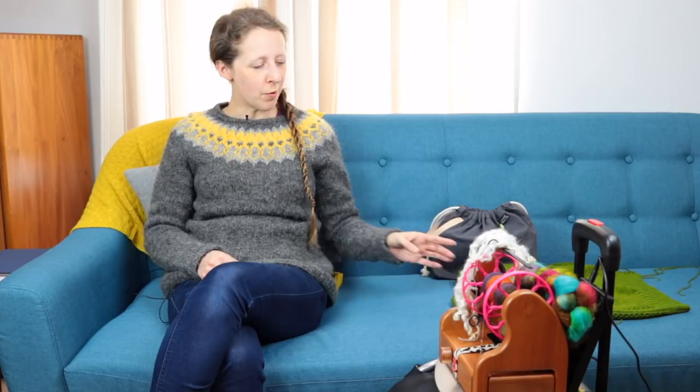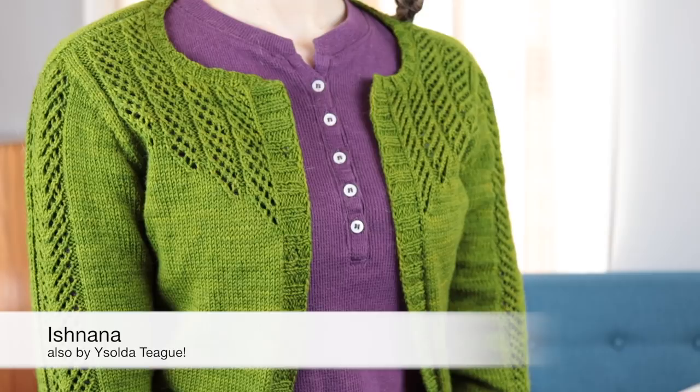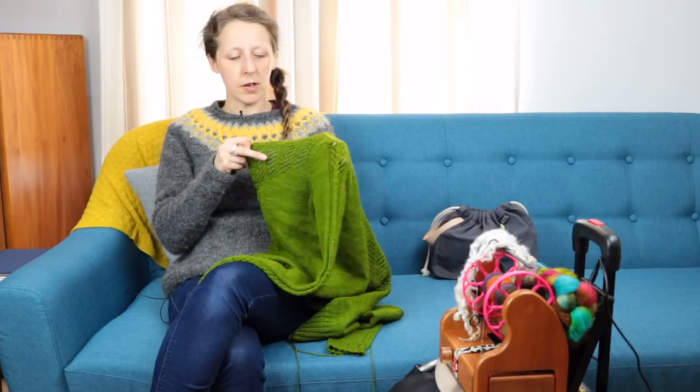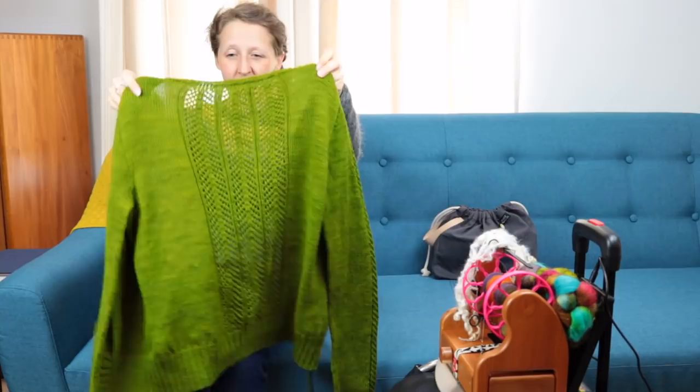The same is not so true of this other finished project, which is Ishnana. Those of you familiar with Ishnana might notice some changes, because I completely swapped out the cable pattern on the back for the lace pattern that is one of the options for the sleeve and the front. The cable pattern just reminded me of something else and I have one of those, so I don't necessarily want it on the back of my cardigan. I swapped it out for the lace pattern — it still works absolutely fine, though it probably has a little bit more give than intended.